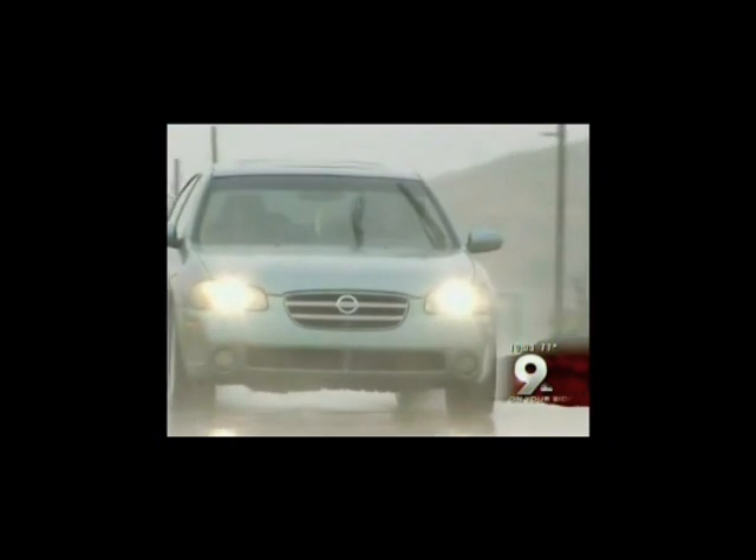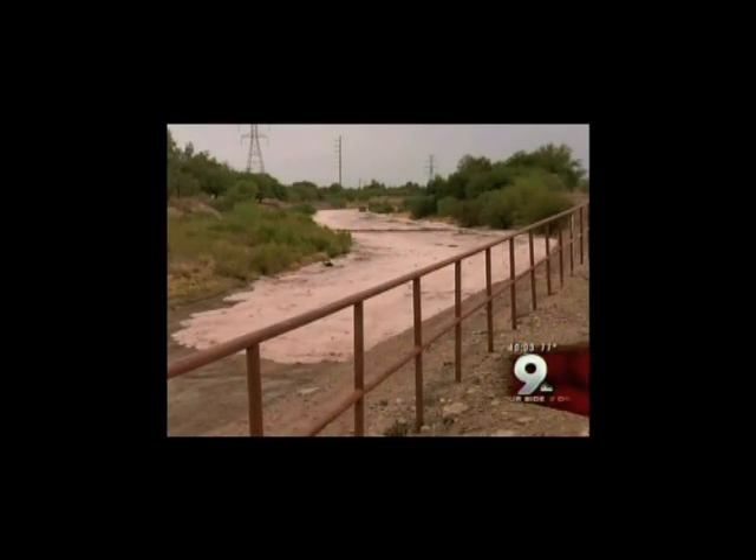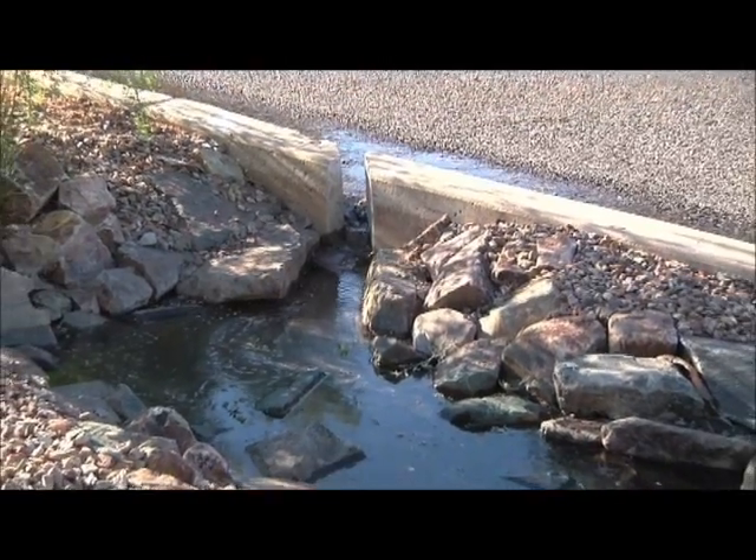Tucson streets — if you've ever been here during the monsoon, most streets flood. That's really a result of having all this area that's become urbanized, all this impervious area where the rain hits and flows off, and it becomes a problem the way we've treated it. It enters the streets, floods the streets, then floods our washes. And instead of it becoming a problem, we're treating this as a resource.